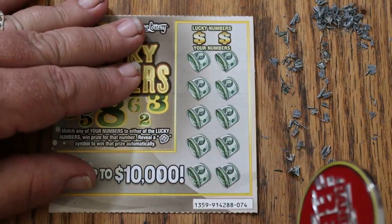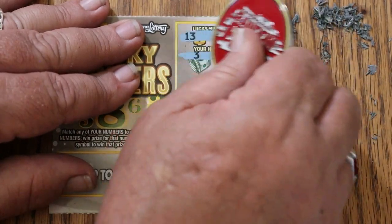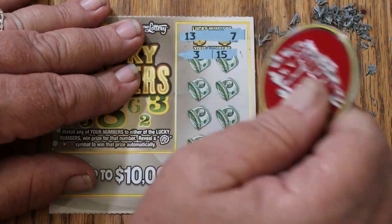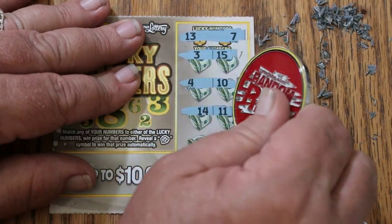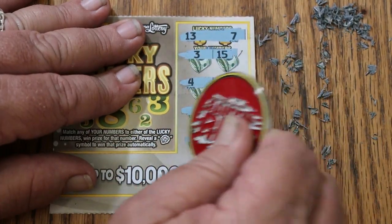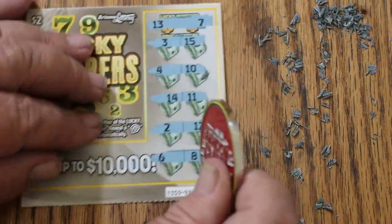And last one — then we'll add them up. Ticket 74: 13 and 7, 3, 15, 4, 10, 14, 11, 2 and 12, and 6 and 8. Nothing there.